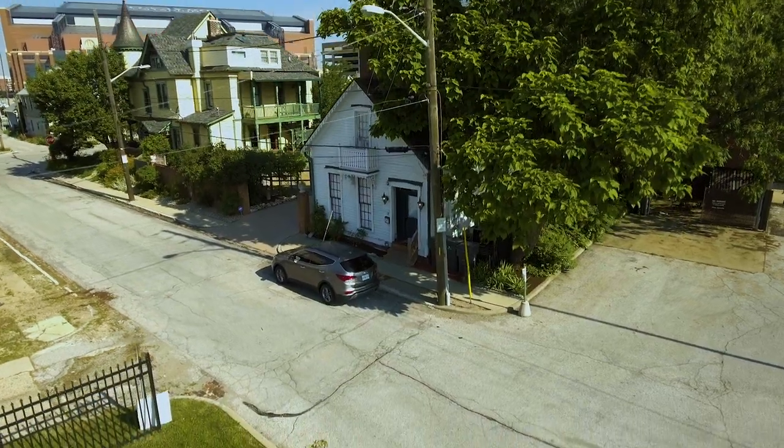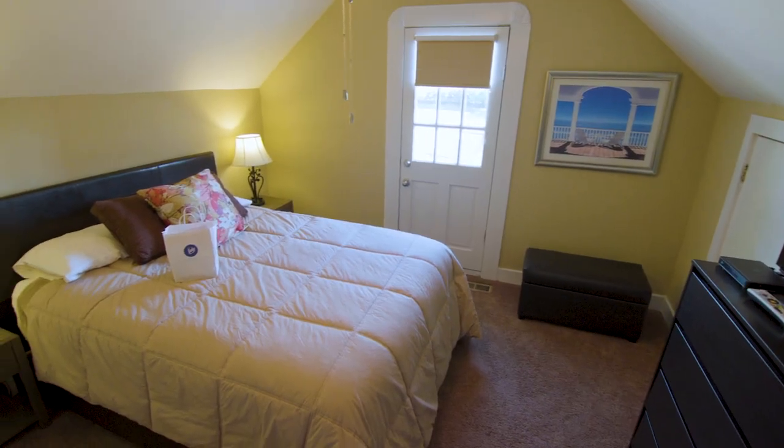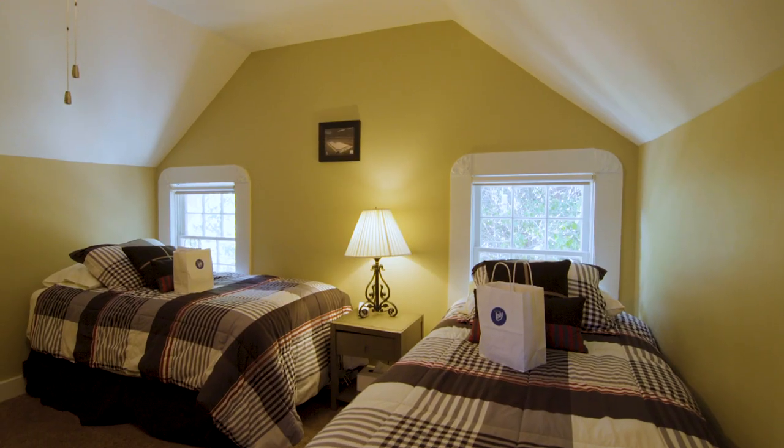The carriage house is the most popular rental because, as guests find, it's over there — kind of private, hard to find, by itself. Folks really like the quaintness and the privacy.